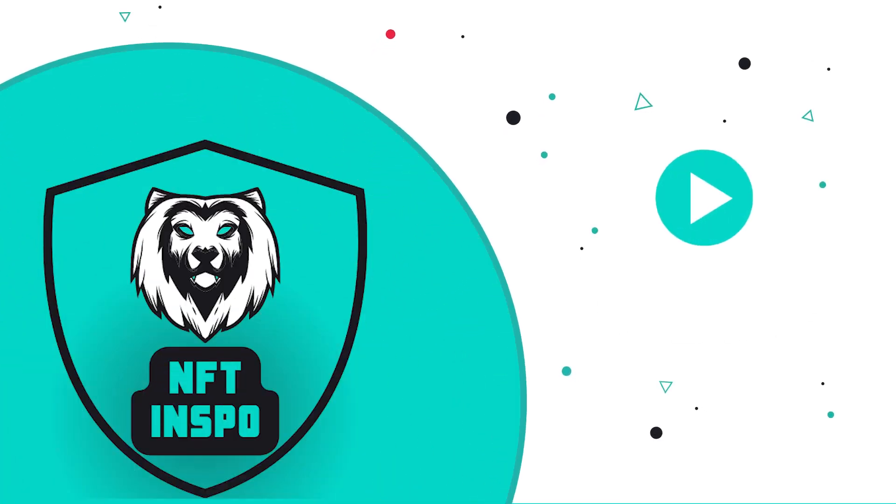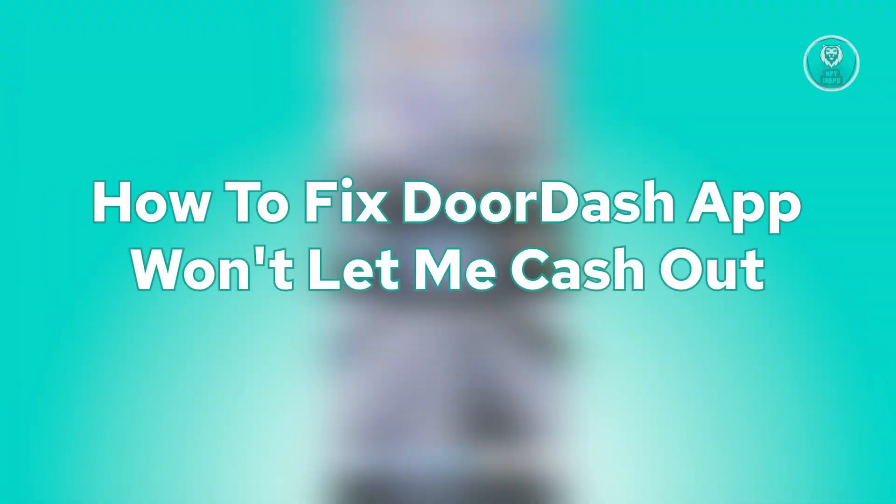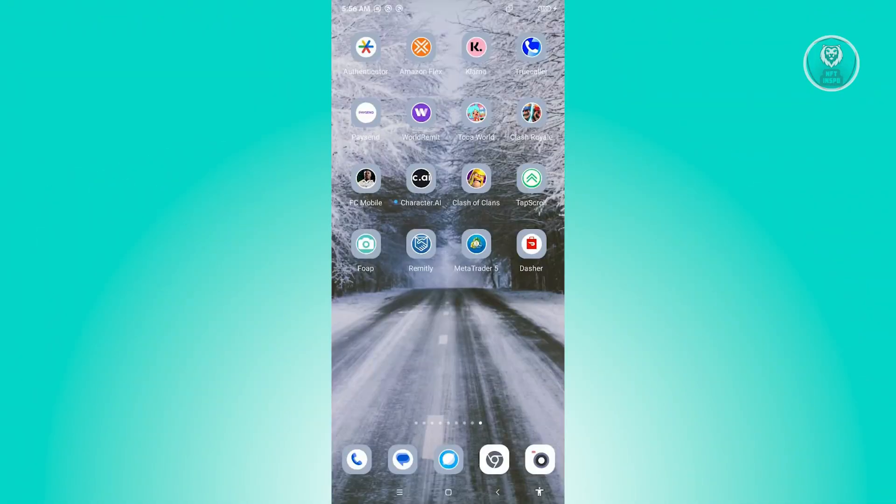Hello guys, welcome back to NF10spo. For today's video, we are going to show you how to fix DoorDash app won't let me cash out. So if you're interested, let's start the tutorial.